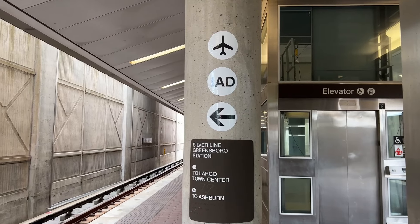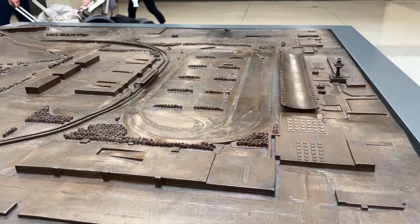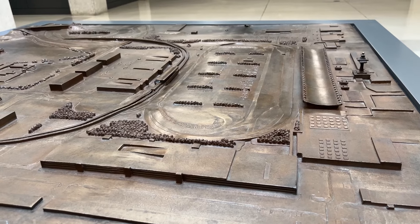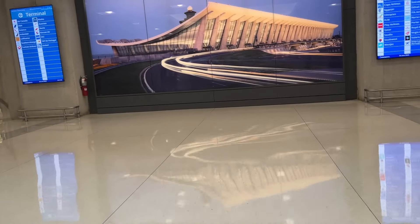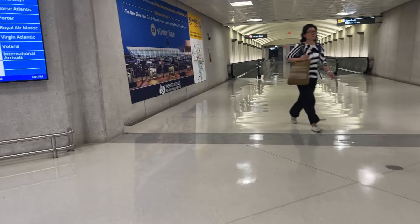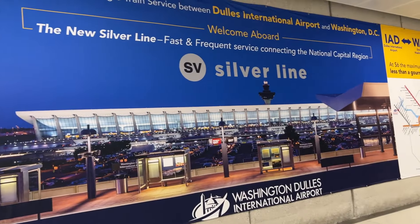So, the Silver Line to Dulles — it's great! Yeah, the trains could be more frequent, go faster, and it would be nice if the station were actually near the goddamn terminal. But it's such an improvement over the Dulles Toll Road and the cab monopoly held by Washington Flyer. I might actually consider IAD for flights to the DC area in the future. DCA remains an order of magnitude more convenient, but this single rail link makes me hopeful for Dulles' future.